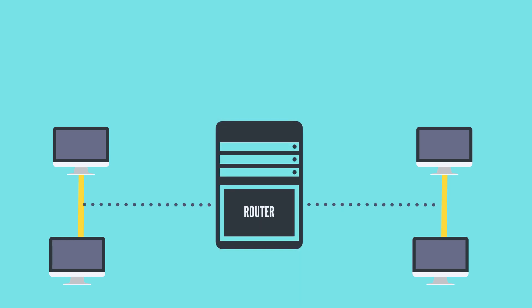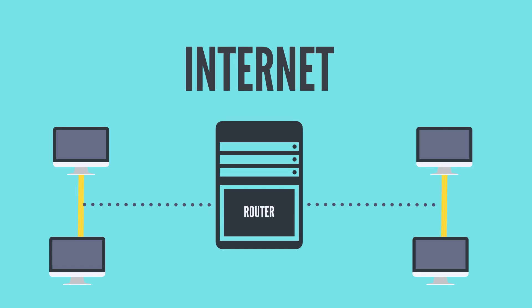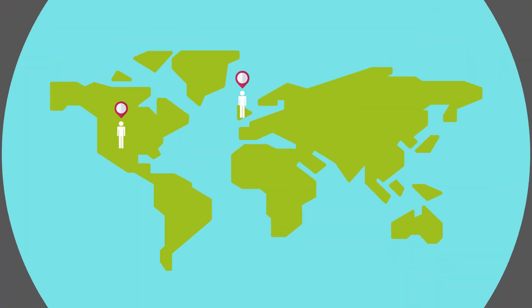Now, if you link that intranet with another intranet, often by using devices called routers, you've created an internet — a system of interconnected networks. And in the early 1970s, there were two internets of note.